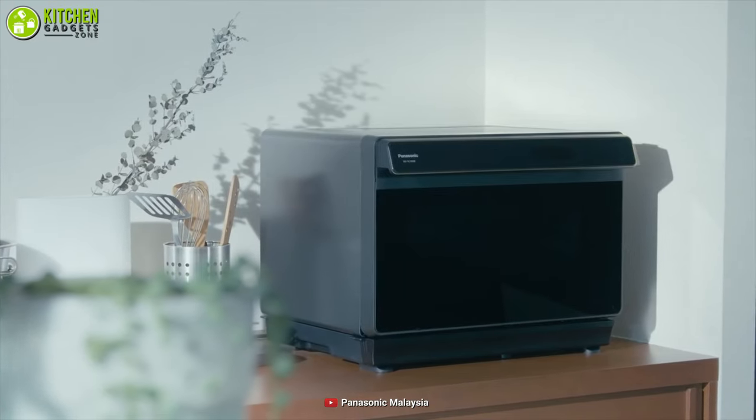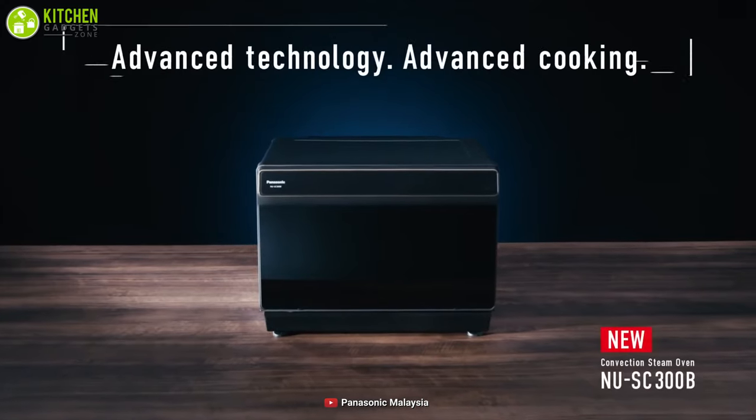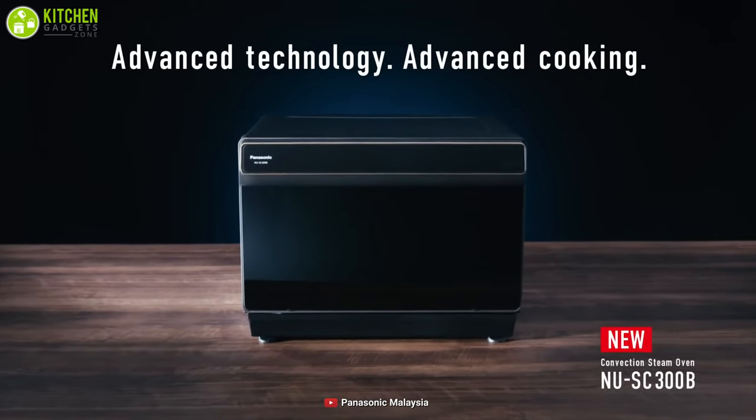Think no more and go after the Panasonic NUSC300BMPQ to step up your cooking game.